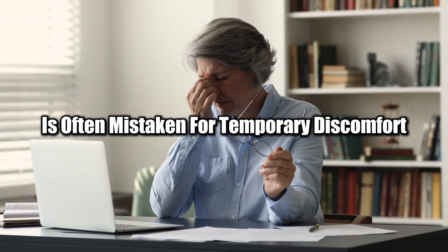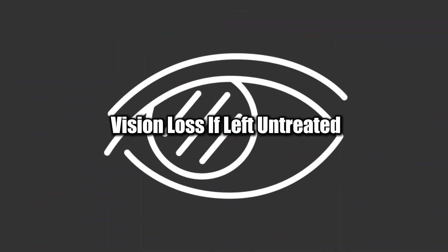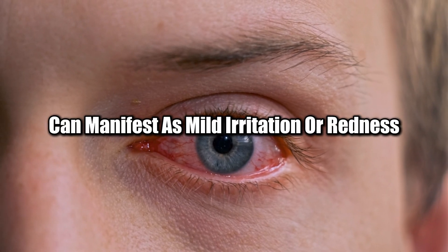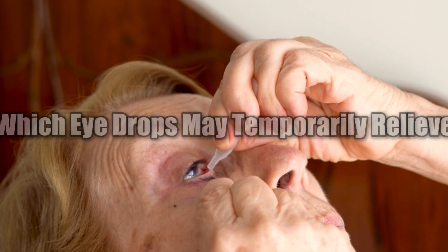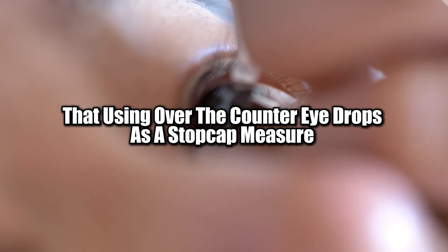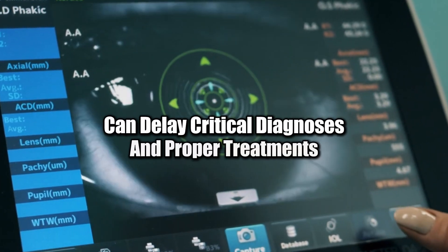For instance, chronic dry eye syndrome is often mistaken for temporary discomfort, but it can lead to inflammation, corneal damage, and vision loss if left untreated. Similarly, infections, inflammation, or even glaucoma can manifest as mild irritation or redness, which eye drops may temporarily relieve. The American Optometric Association points out that using over-the-counter eye drops as a stopgap measure can delay critical diagnoses and proper treatments.